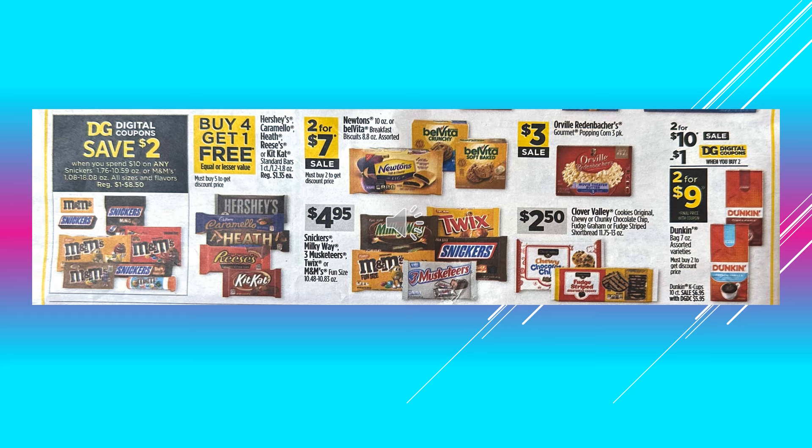And then the Hershey's Caramello, Heath, Reese's or Kit Kat standard candy bars, those are going to be buy four get one free. The Newtons or the Belvita Breakfast Biscuits, those are 2 for $7.00 on sale. Snickers, Milky Way, Three Musketeers, Twix or M&M's bun-size packs, those are going to be $4.95.